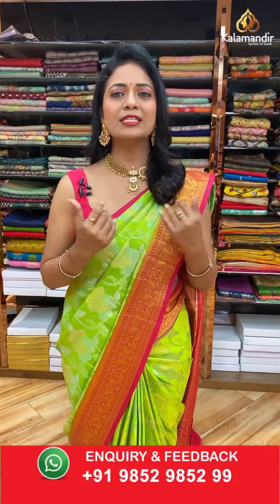Share the screenshot with us on the number 9852 9852 double nine. All over India shipping is free and cash on delivery option is also available. Don't miss today's collection — stay tuned for one more hour as I showcase a lot of attractive and unique patterns. Each saree has a different pattern. Let's begin without any delay.